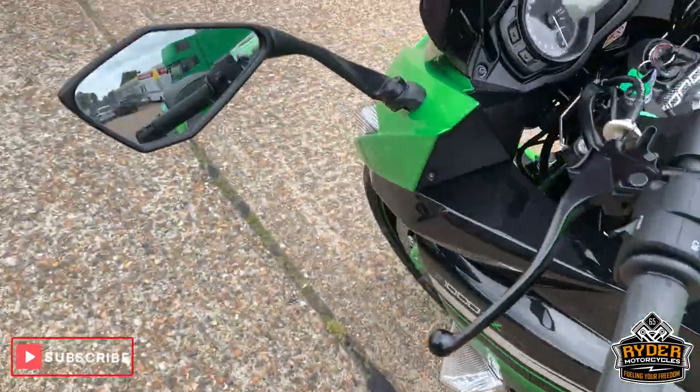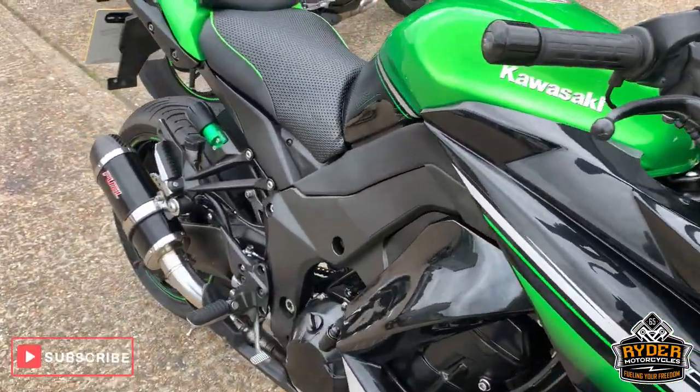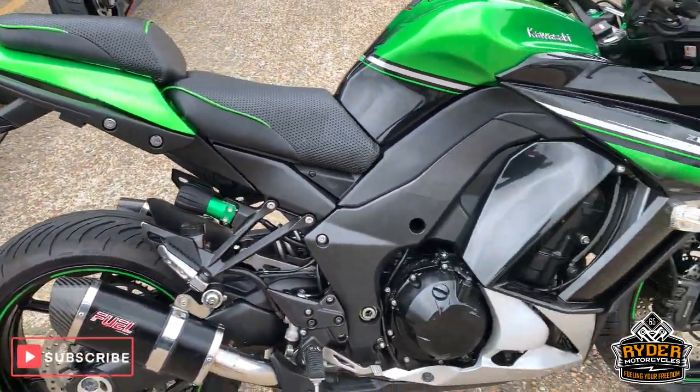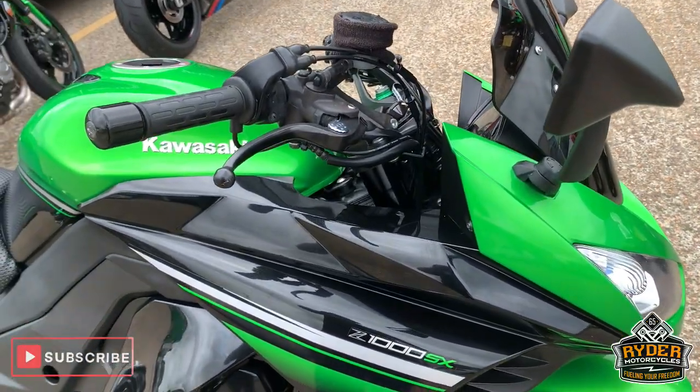Really good condition overall. If you would like to come down and view this bike, we're at Rider Motorcycle in Castle Road. If you can't get down at all, please don't hesitate to give us a call. We are open 9 o'clock to 5 o'clock, Tuesday to Saturday. Thanks very much.